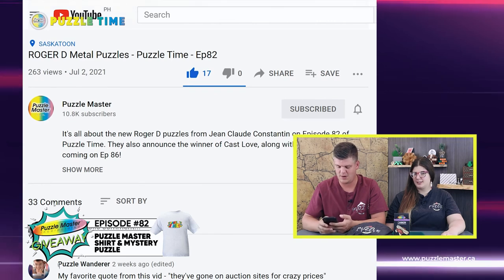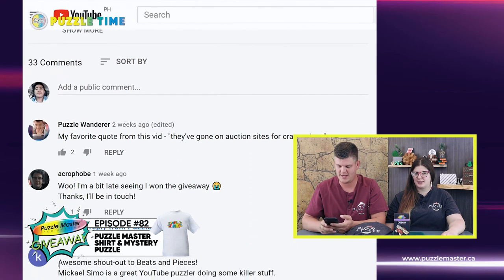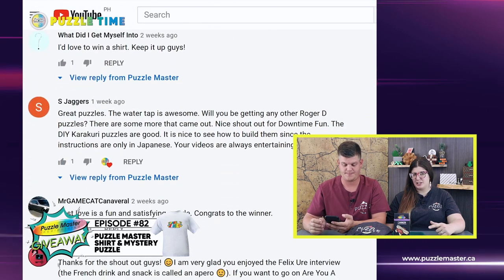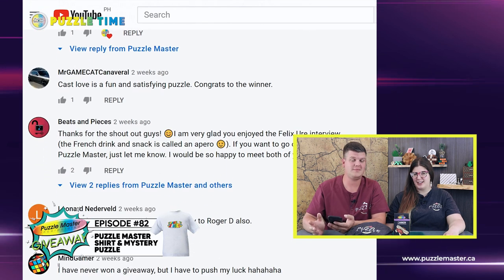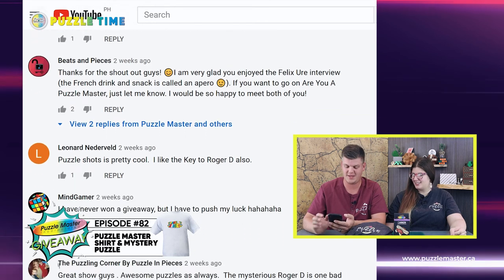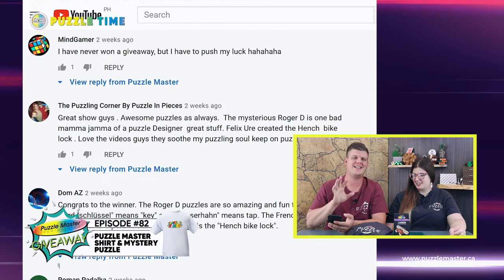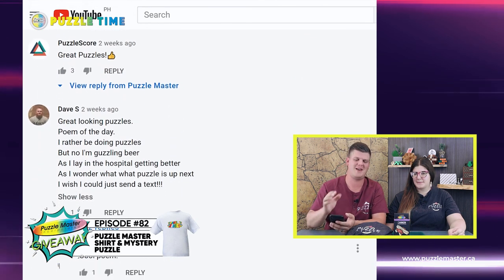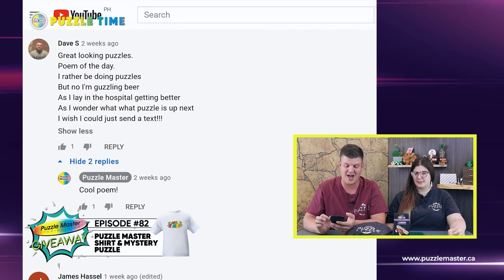We had 32 comments on episode 82, but a bunch of those were us responding, so in actuality there were 16 people that entered the contest. The comments are actually getting more interesting as we go, so thank you for that. Keep doing more interesting comments — we had a joke and a few other things. Be creative. We want to see creativity and something a little longer where you put some thought into it. That's actually how I determined who I picked.